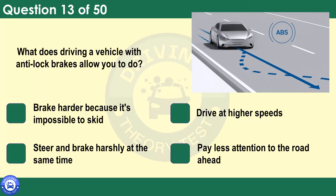What does driving a vehicle with anti-lock brakes allow you to do? Brake harder because it's impossible to skid. Drive at higher speeds. Steer and brake harshly at the same time. Pay less attention to the road ahead. If the wheels of your vehicle lock, they won't grip the road and you'll lose steering control. In good conditions, the anti-lock braking system (ABS) will prevent the wheels from locking and you'll keep control of your steering. In poor weather conditions or on loose surfaces, the ABS may be less effective.